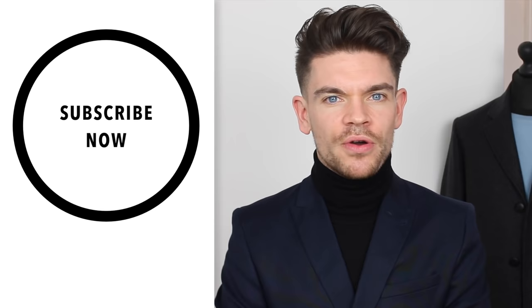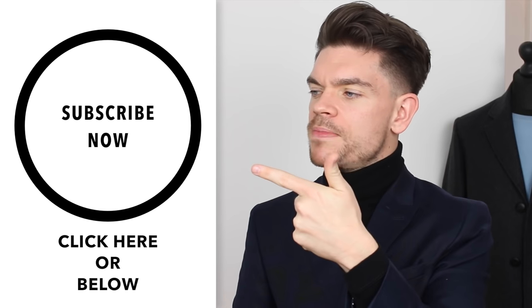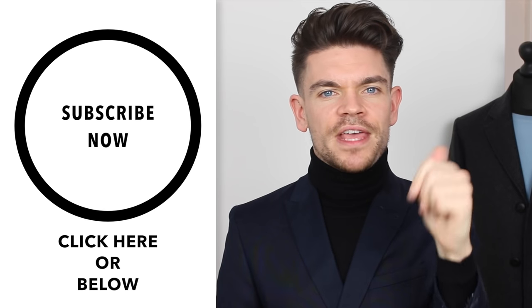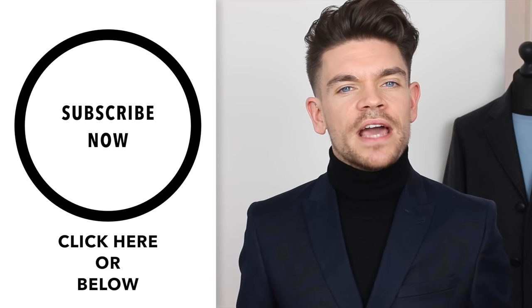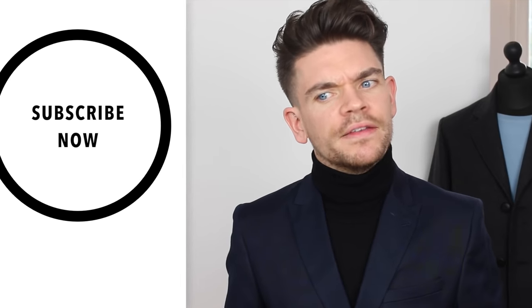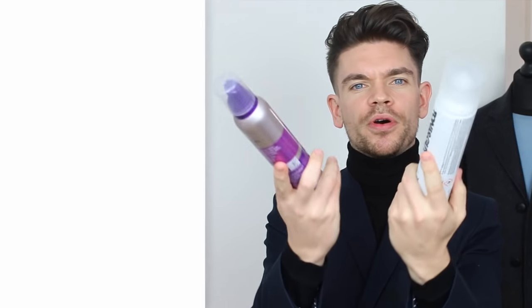Before I get going, if you've not yet subscribed to my channel then please press subscribe now. I'm so close to a hundred thousand subscribers — we're at about 96,500 — and I'd like you to help me get there.